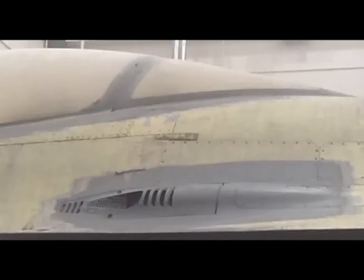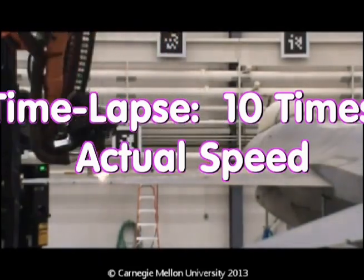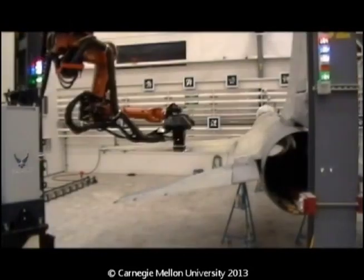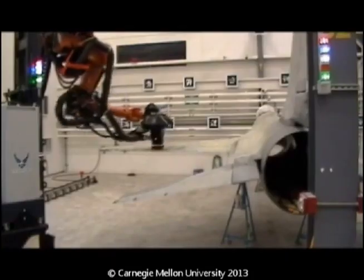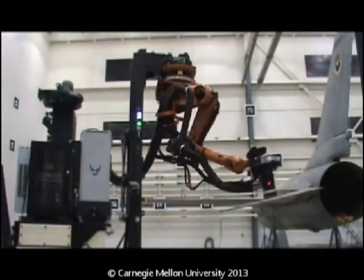The production class system will be able to depaint the tighter curves of this gun fairing. This time-lapse video captures operation at ten times the actual speed to demonstrate system operation over the full aircraft in a relatively short time interval. At this speed, it would still require over two and a half hours to view the full time-lapse coverage. The clips were selected to represent full coverage in a little over a minute.